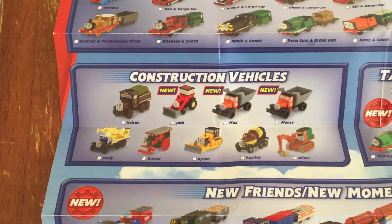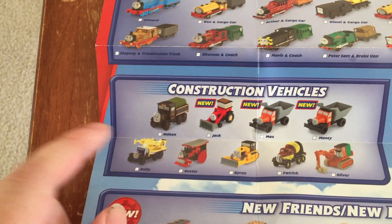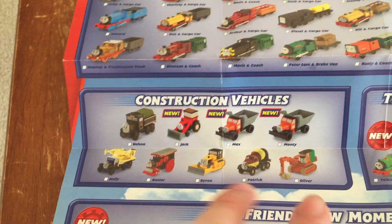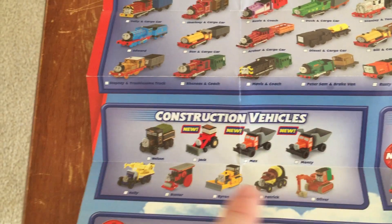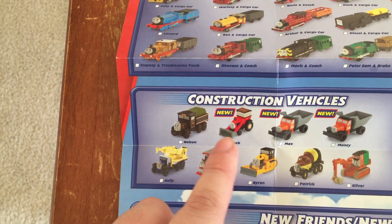Moving on to the construction vehicles. These are the same from back in 2008: Nelson, Kelly, Buster, Byron, Patrick, Oliver. But new are Max and Monty, and Jack — that's the non-motorized Jack they released in this series.